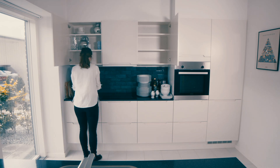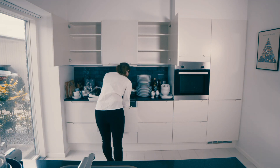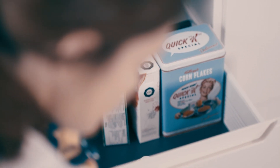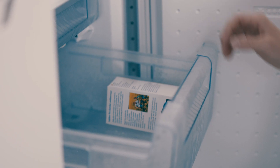You must empty your kitchen cabinets and drawers of foodstuffs and kitchen utensils before we arrive. Items can be placed on the kitchen or dining room table and put back in the cupboards after the treatment. Infected foodstuffs should be discarded or placed in the freezer at minus 18 degrees for a minimum of 72 hours.